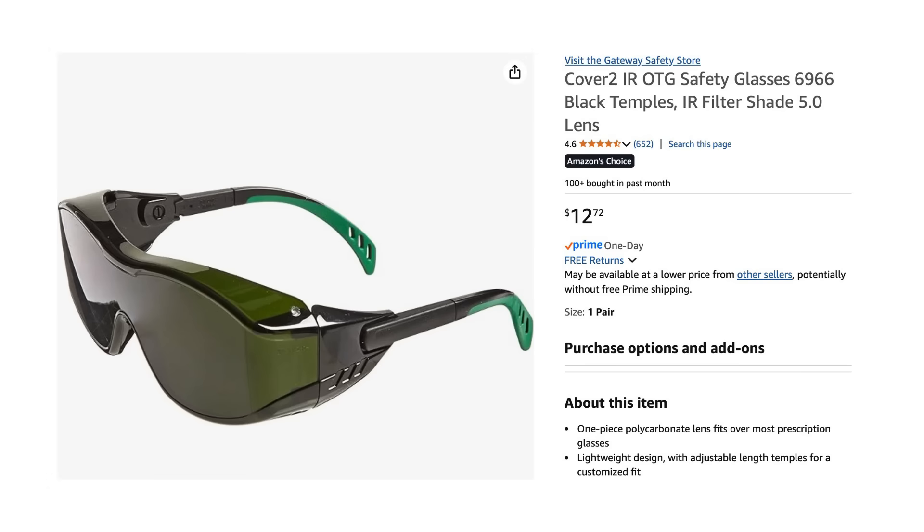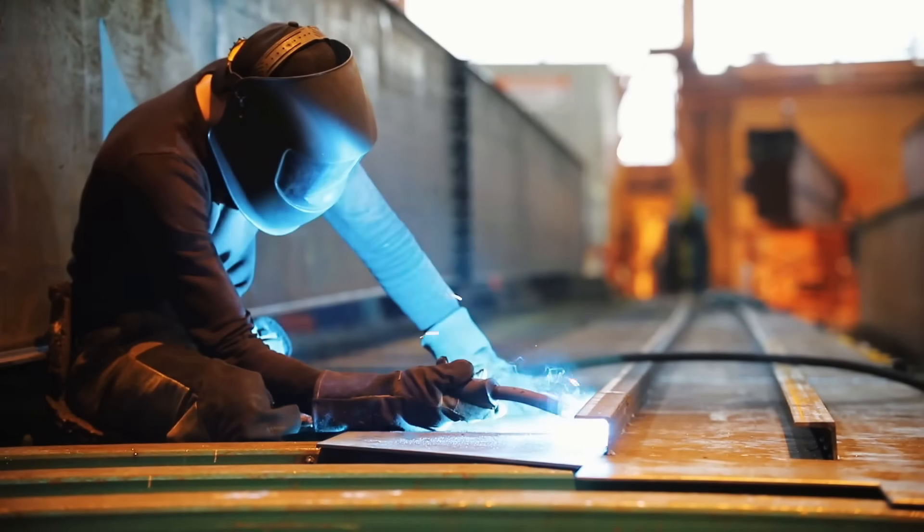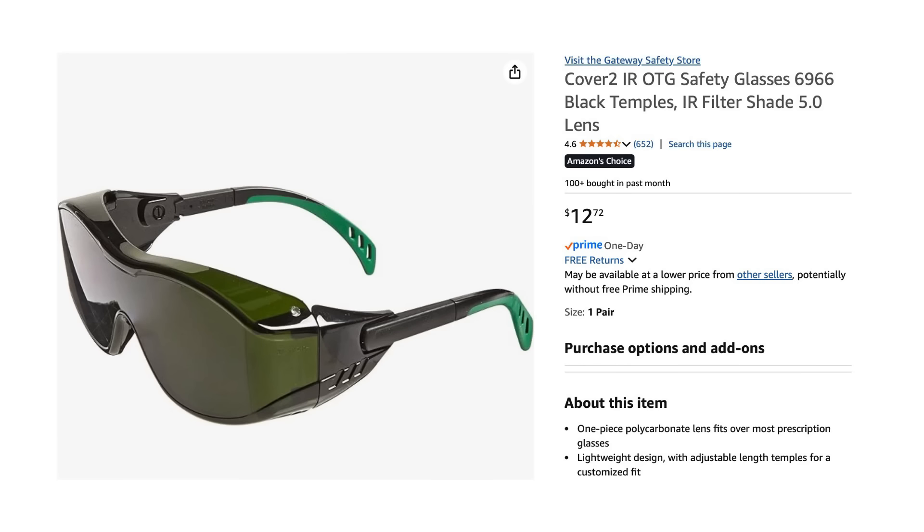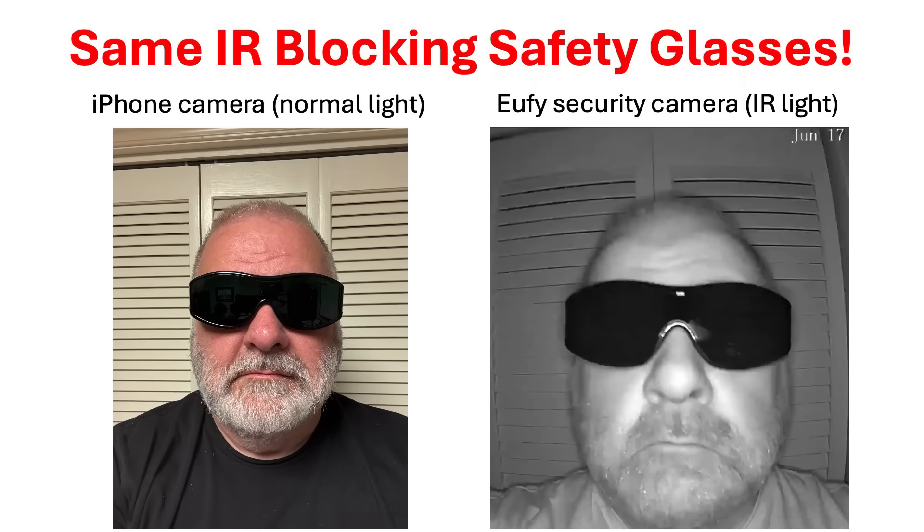However, you can buy IR blocking safety glasses on Amazon for around $13. These glasses are very dark and designed for people who work with certain types of welding equipment. This particular pair has an IR filter shade 5.0 lens, which means in addition to blocking nearly all infrared light, it also blocks 96 to 98 percent of visible light. While these IR blocking safety glasses prevent your eyes from being seen by an infrared camera and will prevent your iPhone from unlocking, they are too dark to wear for driving and would not be safe or practical to wear indoors when you go shopping.